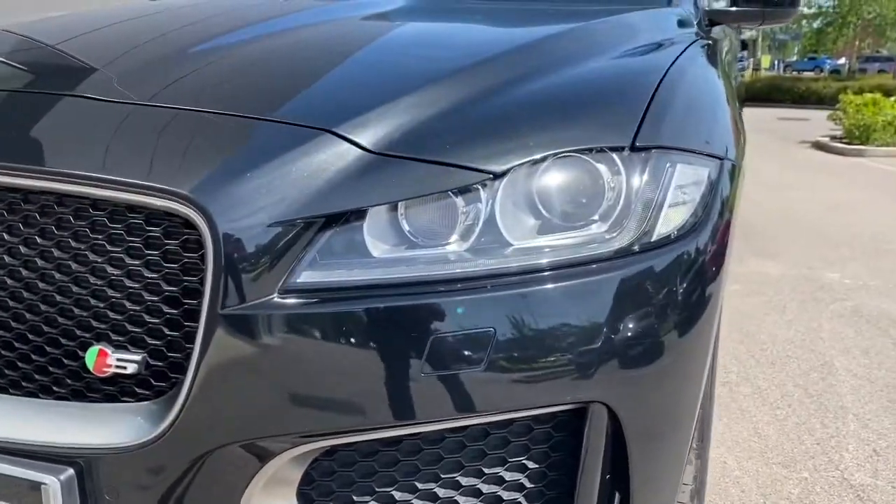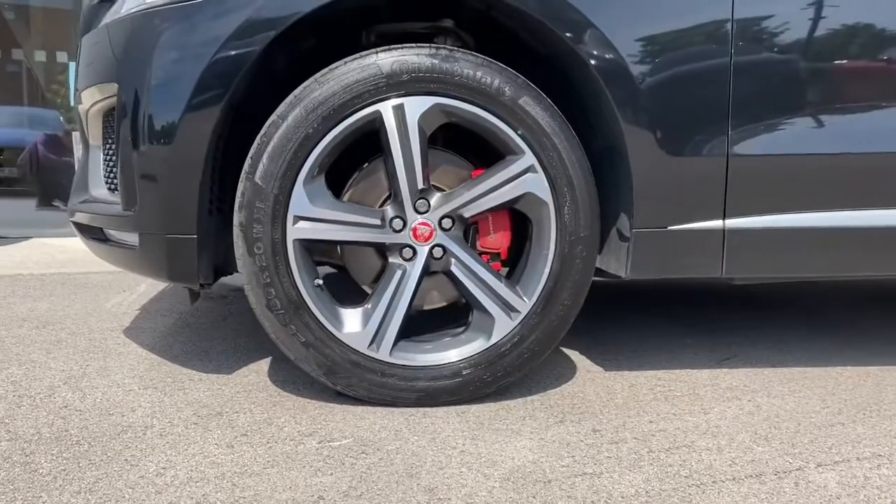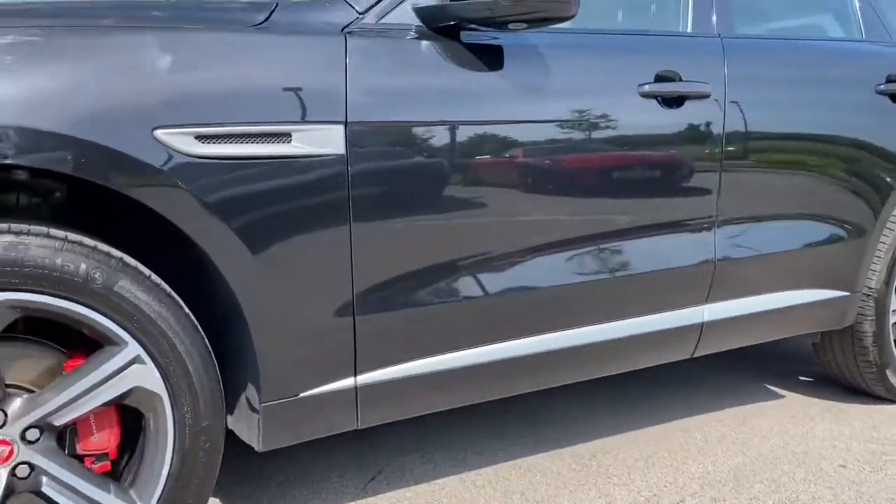helping to give the vehicle its character, along with fantastic 20-inch 5-spoke blade design diamond-turned alloy wheels with contrasting red brake callipers. Lower satin door trim follows,